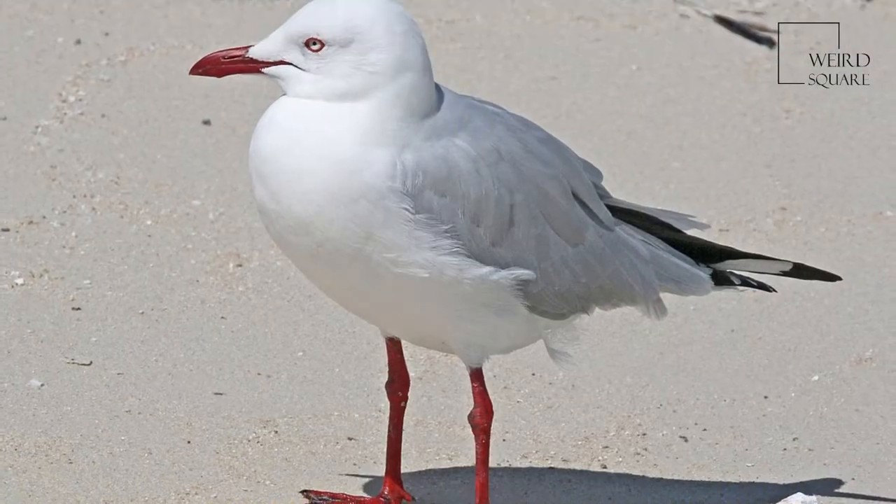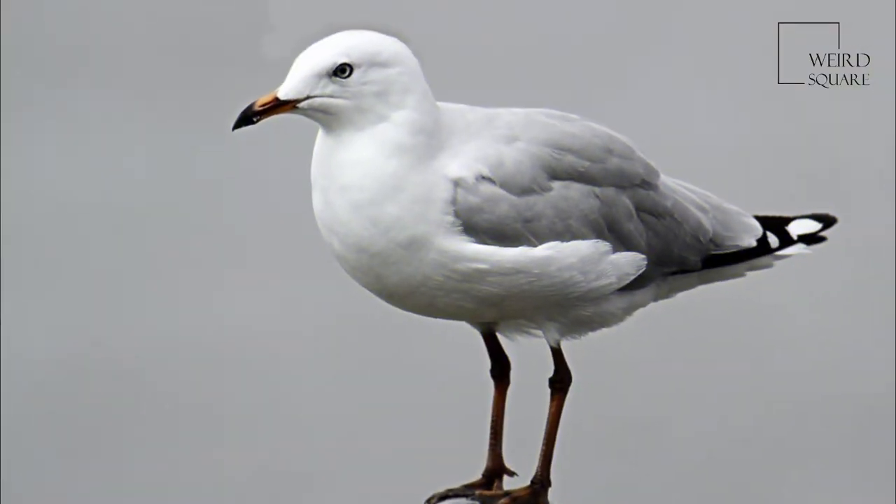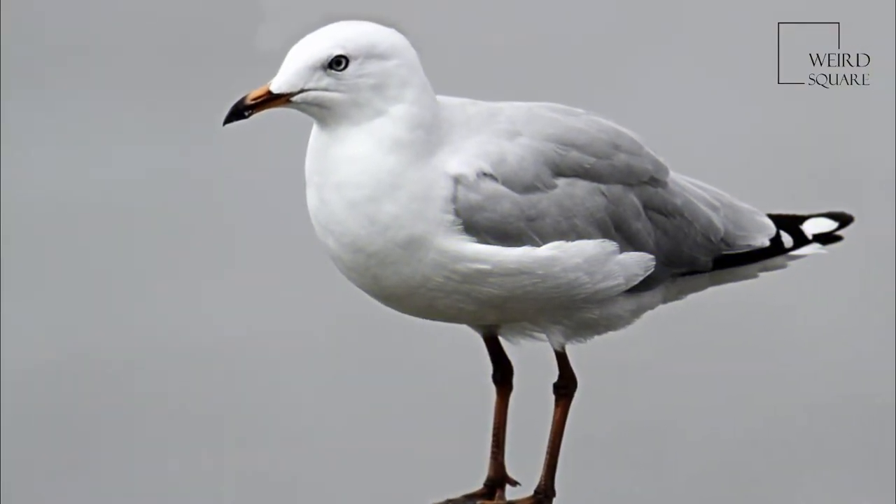Adults range from 40 to 45 centimeters in length. Mean wingspan is 94 centimeters. Juveniles have brown patterns on their wings and a dark beak. Adults have bright red beaks — the brighter the red, the older the bird.